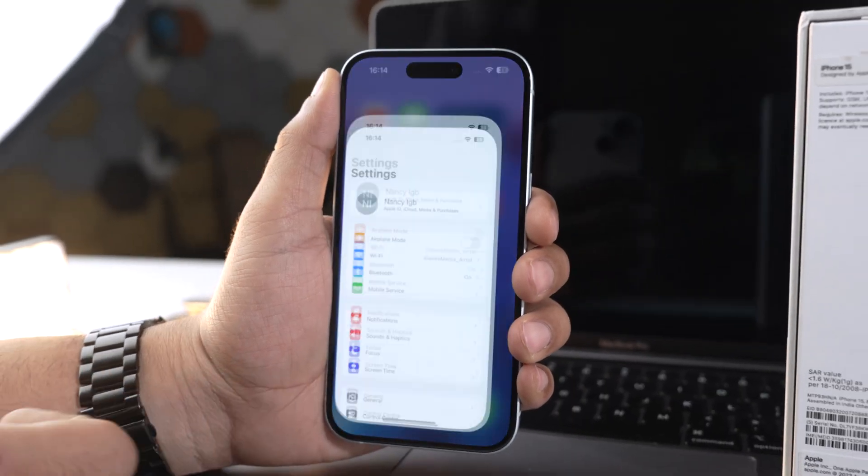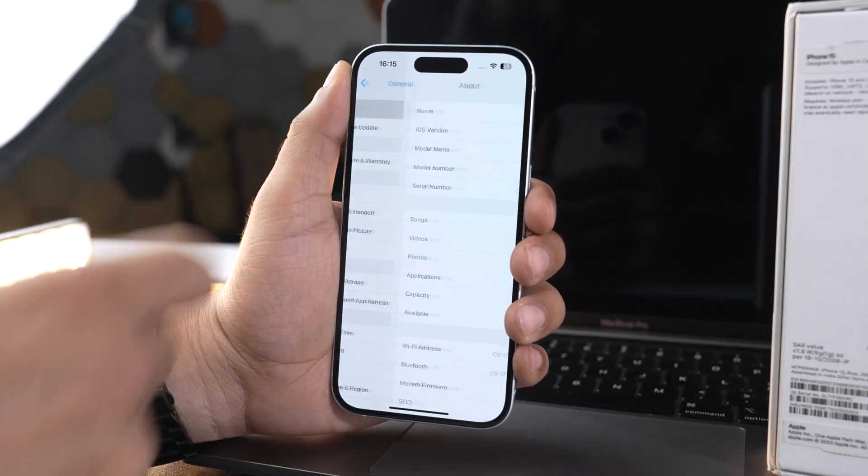If you have an iPhone 11 or later running iOS 15.2 or later and it has gone through a service replacement, you can check by going into Settings > General > About and viewing the Parts and Service History. It will show which part has been replaced. If it says 'Unknown,' then you don't have an original part in your iPhone.